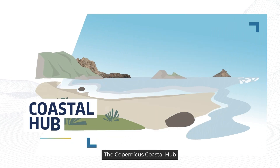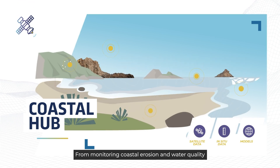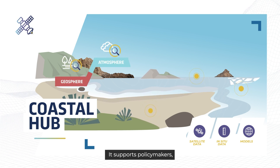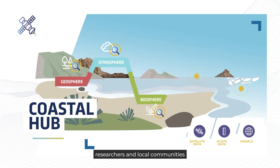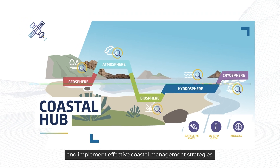The Copernicus Coastal Hub plays a crucial role in supporting management and protection of our coastal environments. From monitoring coastal erosion and water quality to supporting sustainable fishery and tourism, it supports policymakers, researchers and local communities by providing the information needed to make informed decisions and implement effective coastal management strategies.